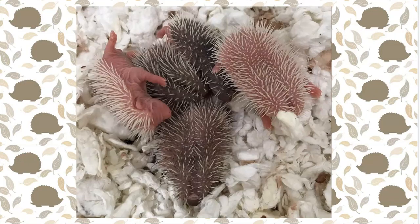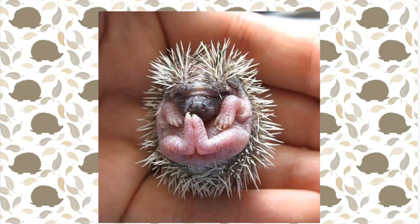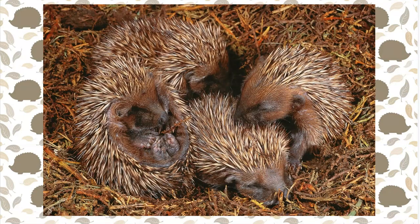Newborn hoglets are tiny — they can measure as small as four inches. Like all mammals, baby hedgehogs drink their mother's milk for the first three or four weeks of their lives.